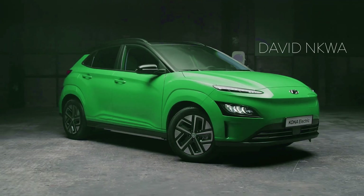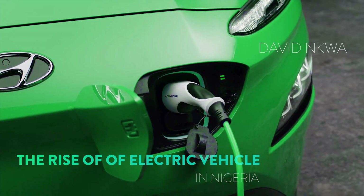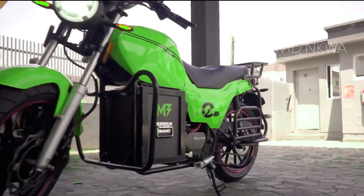In today's video, we'll talk about the rise of electric vehicles in Nigeria. In case you didn't know, electric cars do run on Nigerian roads — from saloon cars, to trucks like this, to tricycles like this, to electric cars, to bikes, and even to buses.